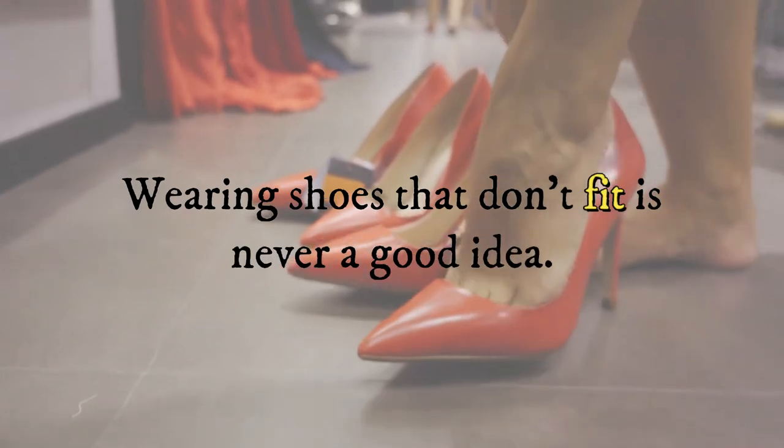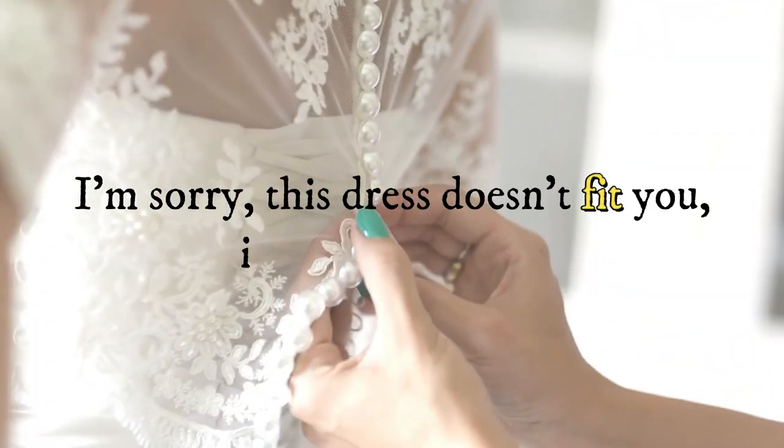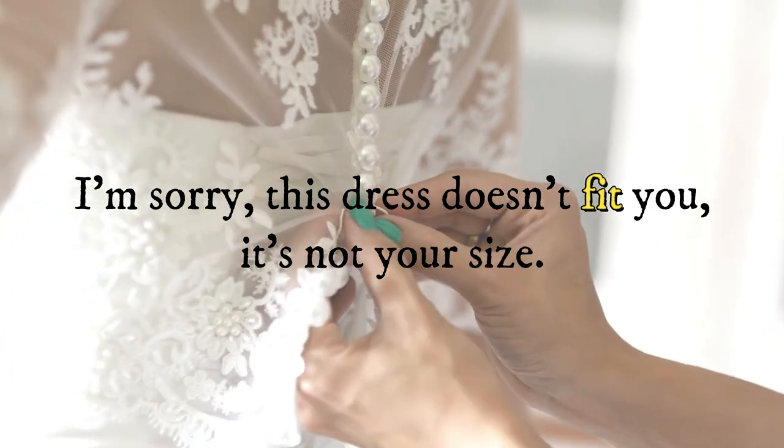We use fit when something is the right size. For example: wearing shoes that don't fit is never a good idea, or I'm sorry, this dress doesn't fit you — it's not your size.